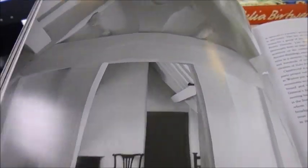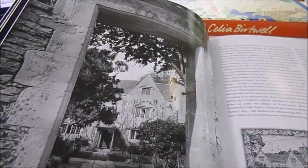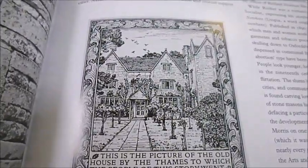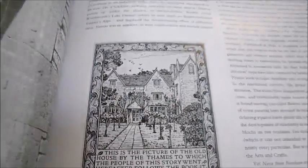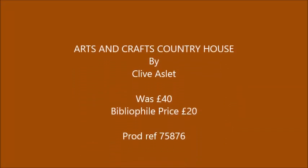Peerless. Half price bargain through bibliophilebooks.com. This book was published at £40 and here it's just £20. That's Kelmscott Manor in Oxfordshire, William Morris' home. It's £20 — that is a bargain price. Arts and Crafts Country House. Thank you.